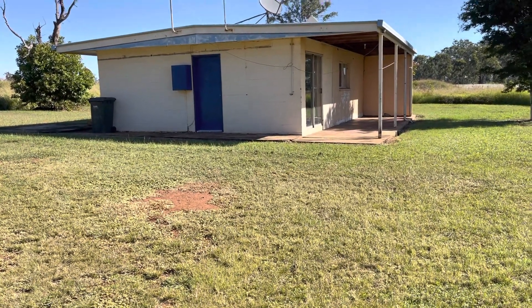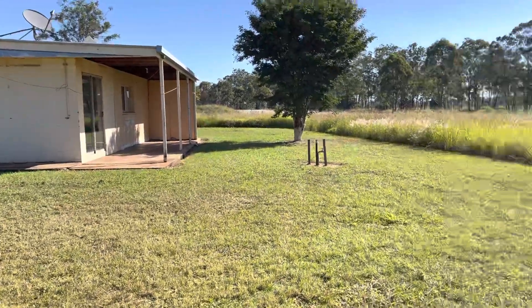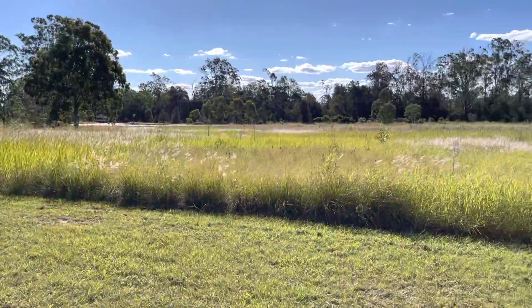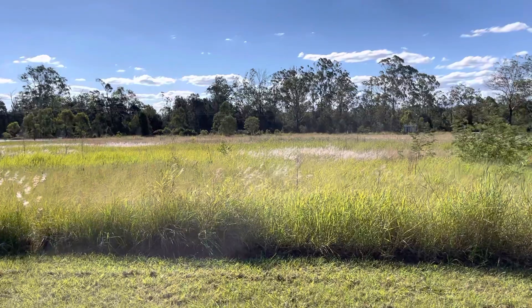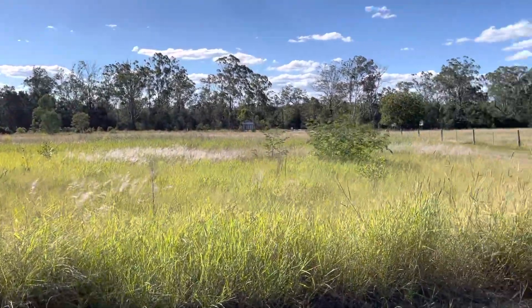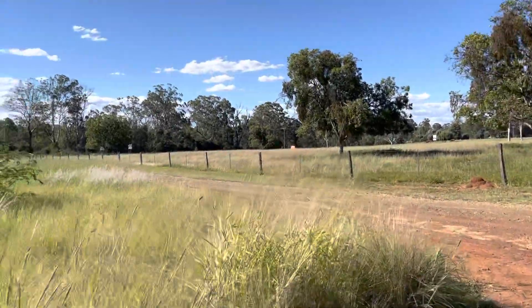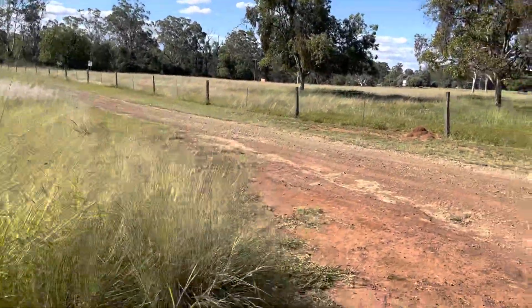Hi guys, it's Kylie here from Masterkey Realty. I am at 15152 Bunya Highway in Mergen — we're about 2km west of Mergen here. This is the driveway coming into the property just here.